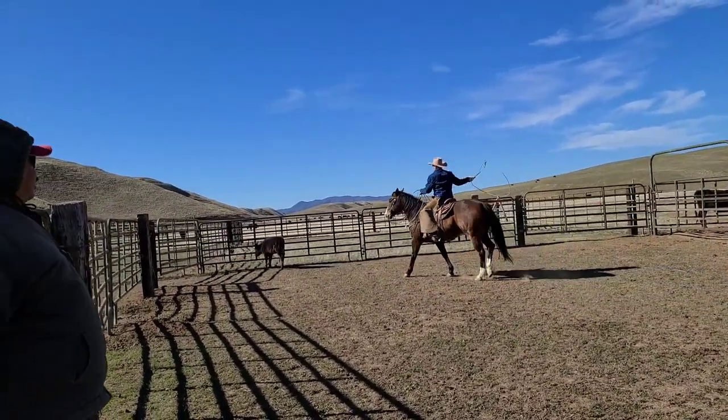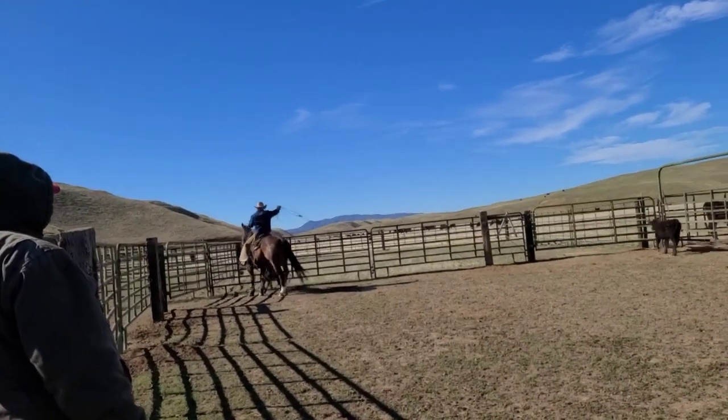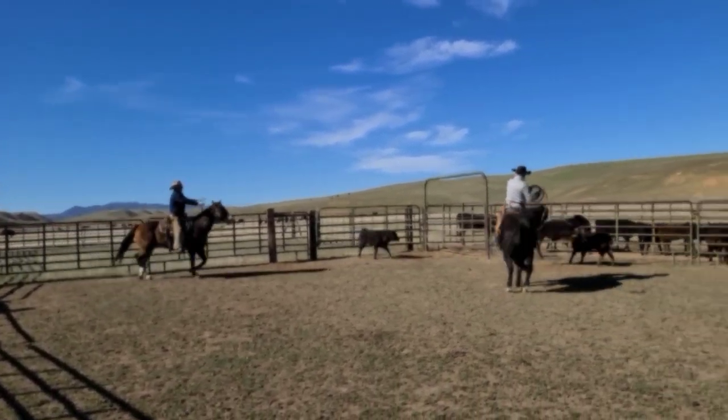One person will head the calf by throwing the rope around its neck without harming it, and the next person will come around and grab the heels.